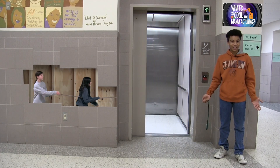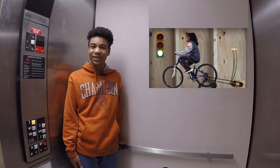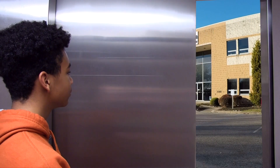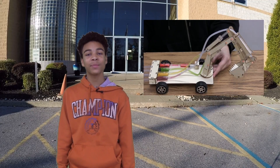Have you ever wondered what happens inside machines? What makes them move? Bosch Rexroth specializes in creating some of the hidden inner workings of machines that use fluid power to make things move.